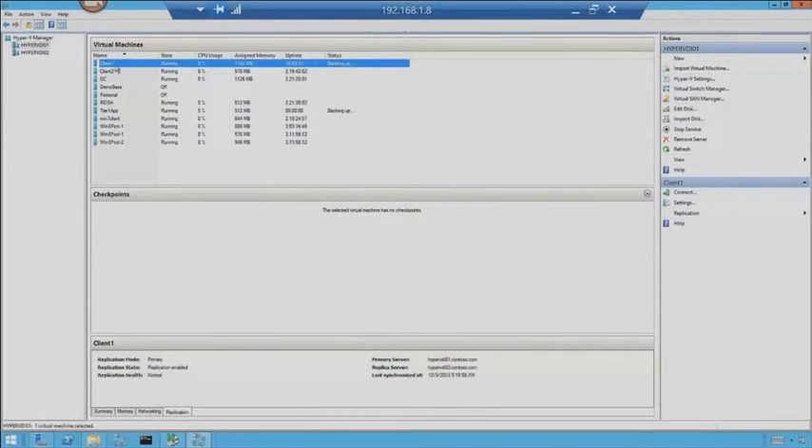I want to look at Client 1. Notice it says Backing Up — that means a backup is running on that machine, which is great. I want to go look at my replica settings. Notice I already had this started. What's great is I can do a planned failover, except I can't do that while a machine is running. So think about your disaster recovery process — you can't do a failover when a machine is actually running at your primary site. What I'd do is shut down Client 1. I could also pause replication if I'm doing maintenance. I can look at the replication health.